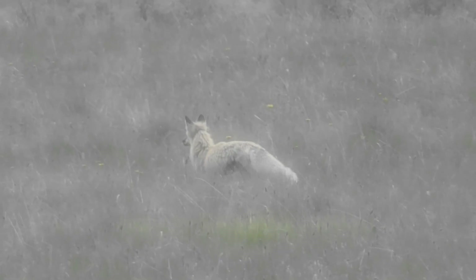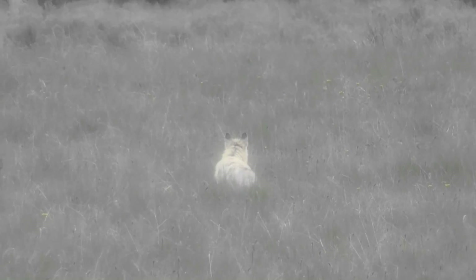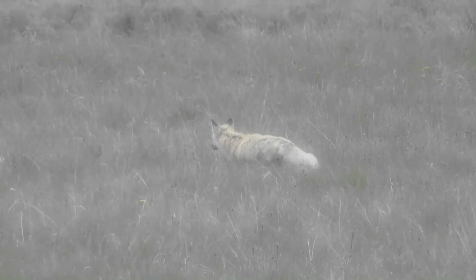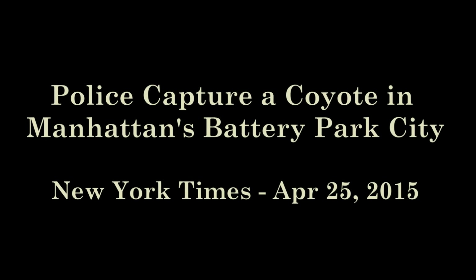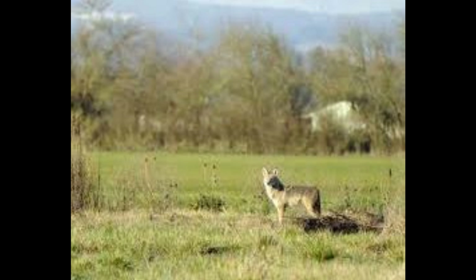That was the first time I realized that in the minds of many animals, there is very little separation between what we think of as nature and city or suburb. When I first began tracking wolves, coyotes, and fox, it became very clear to me how much they had to adapt to our urban sprawl. Over the years, I have tracked them in cities and suburbs as much as I have tracked them in the wilderness.